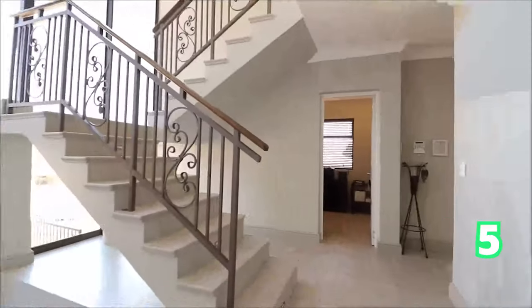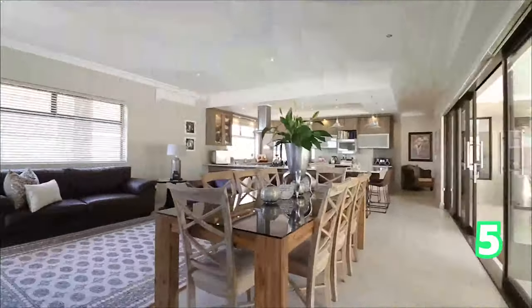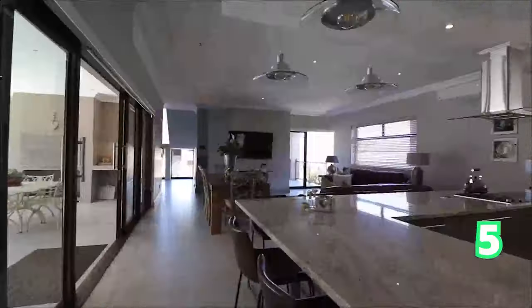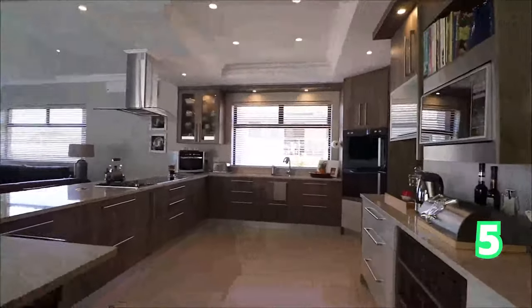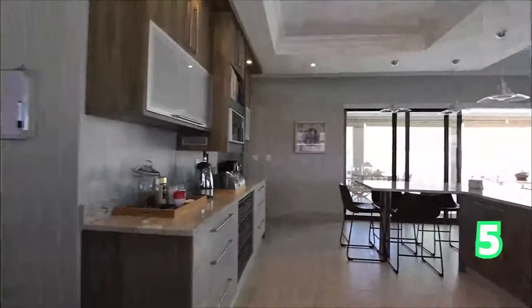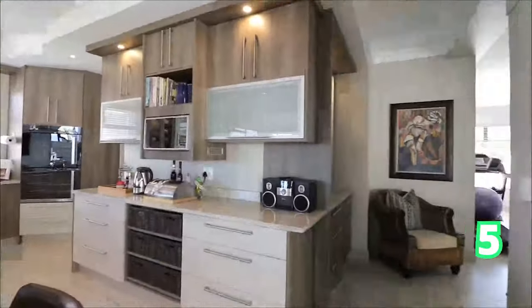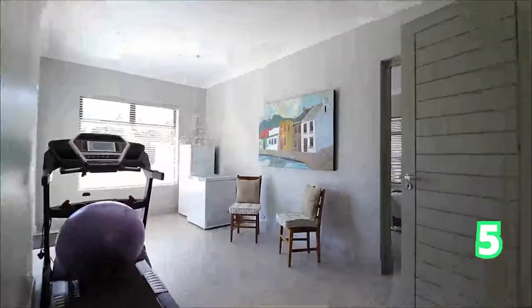We move on over to a gorgeous four-bedroom home in the Durbanville area, with six bathrooms and four garages. This is literally against the slopes of the Durbanville hills and of course the Durbanville winelands are just around the corner. It's got contemporary finishes, large windows and patio doors to welcome in that gorgeous light.